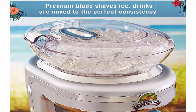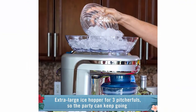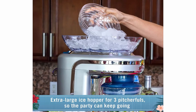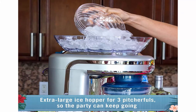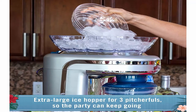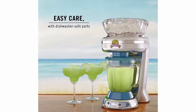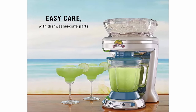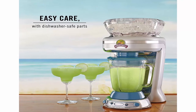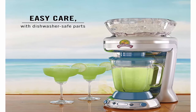Key West Frozen Concoction Maker with 36-ounce blending jar for fun, tropics-inspired party drinks. Includes 4 pre-programmed drink settings, plus automatic shave-and-blend cycle and manual blend-only and shave-only cycles. Easy-pour jar — just pop open the hatch to pour. Measures 9 x 14 x 19 inches. All parts dishwasher safe. One-year limited warranty. Powered by 450 watts.